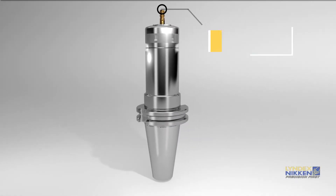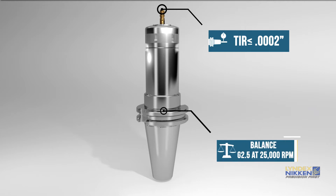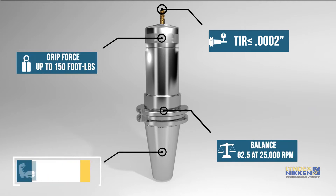Ground within extremely tight tolerances to provide the highest run-out accuracy, gripping force, and repeatability.